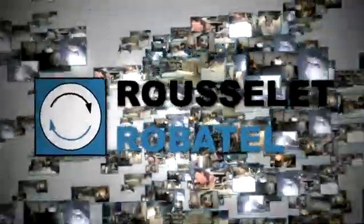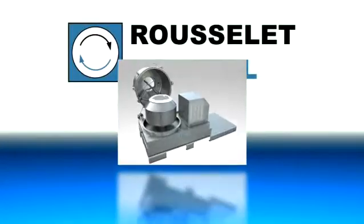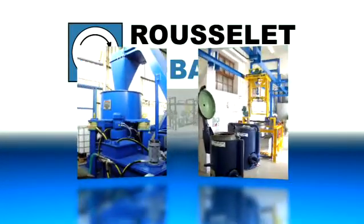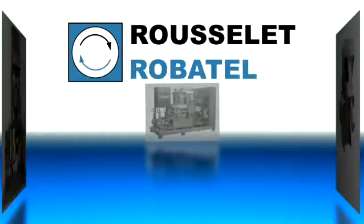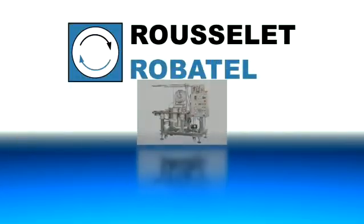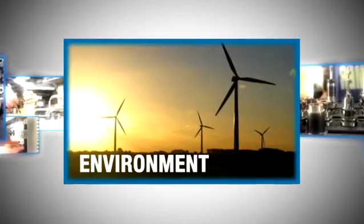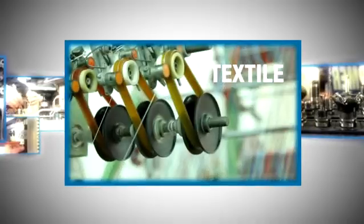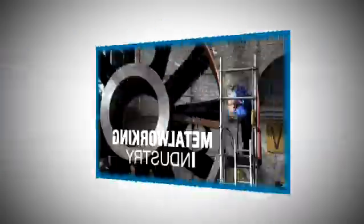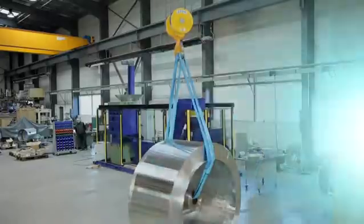Since 1865, Rousselet-Robotel has established a unique expertise in the design and manufacture of high-technology centrifuge systems for solid-liquid separation, liquid-liquid separation and liquid-liquid extraction, developed for the chemical-pharmaceutical, environmental, food, textile and metalworking industries. Today, there are over 15,000 Rousselet-Robotel centrifuges operating worldwide.